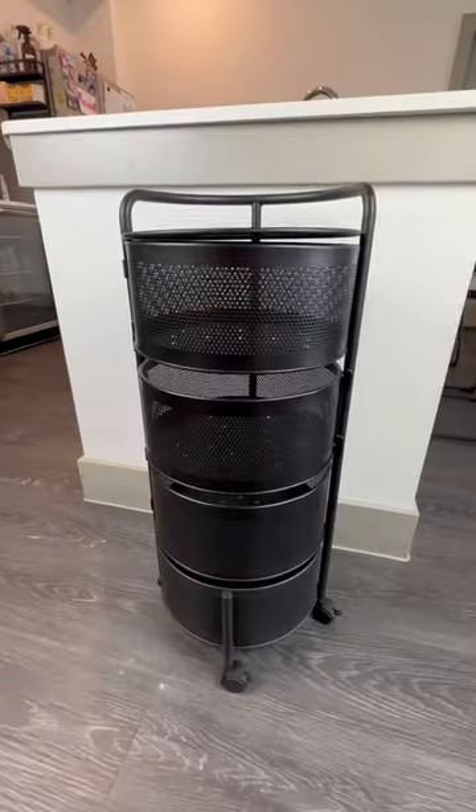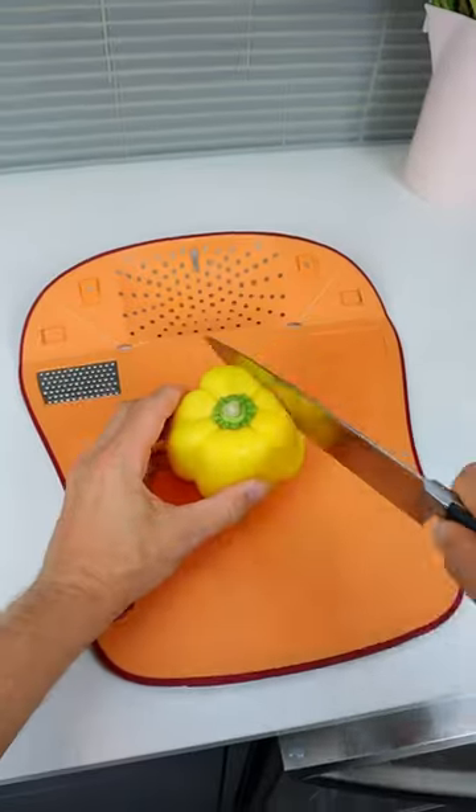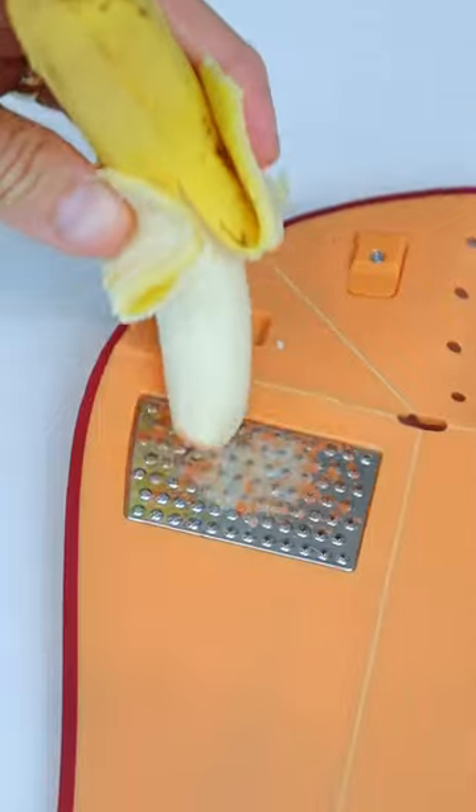Amazon kitchen finds. This rolling cart has four shelves that swing out to store food if you're tight on space. A cutting board that folds into a colander so you can easily prep meals, sharpen knives, or grate food.